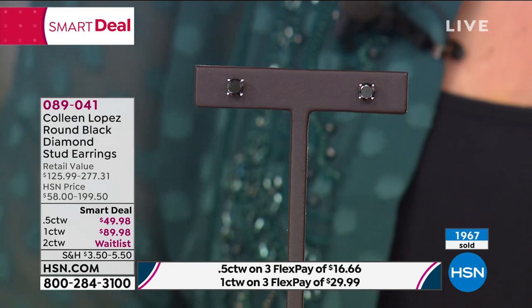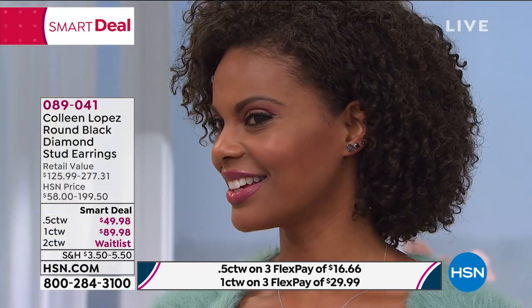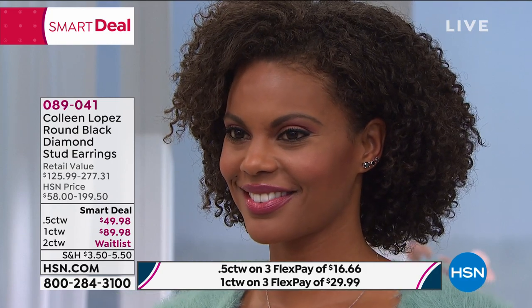We do have a pair waiting if you're jumping in to order. Kevin just told me 50 pairs left in the one carat total weight. Good luck — I can't wait for you to see them in person. If you have multiple piercings, how cool is it going to be to pair these with other earrings, hoops, or other studs? Half carat still here, one carat — final call just went out. Item 089041, do not hang up.